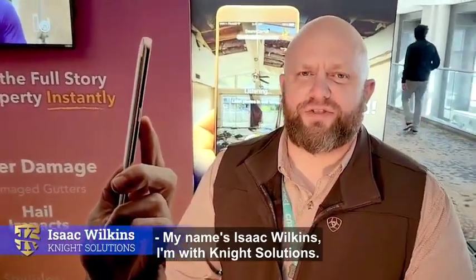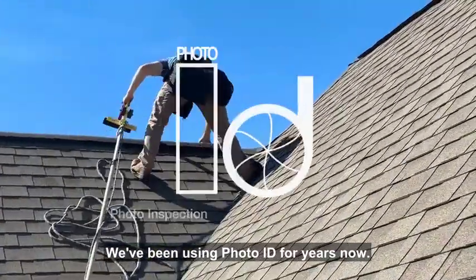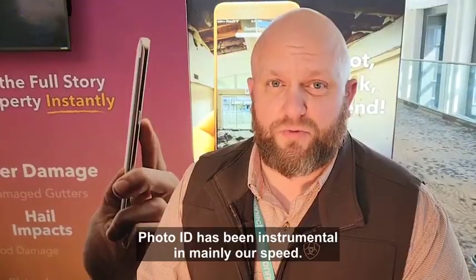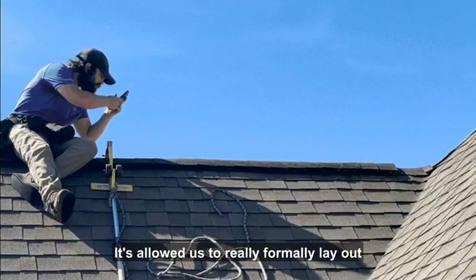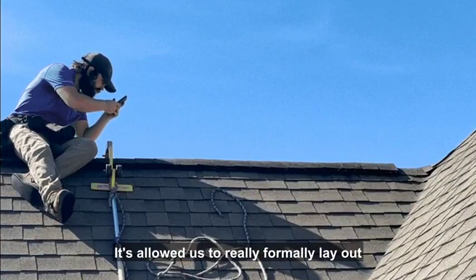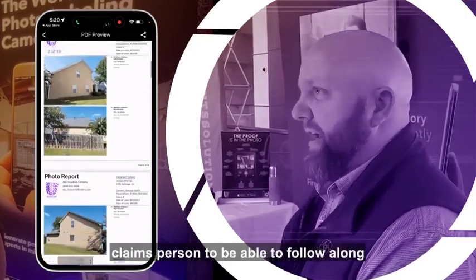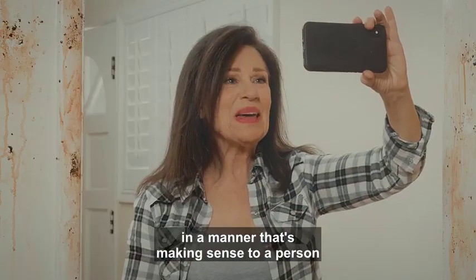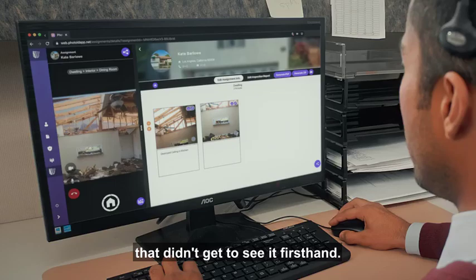My name is Isaac Wilkins, I'm with Knight Solutions. We've been using Photo ID for years now. Photo ID has been instrumental mainly in our speed. It's allowed us to formally lay out a photo report for an adjuster or claims person to be able to follow along with what's happening on site in a manner that makes sense to a person that didn't get to see it firsthand.